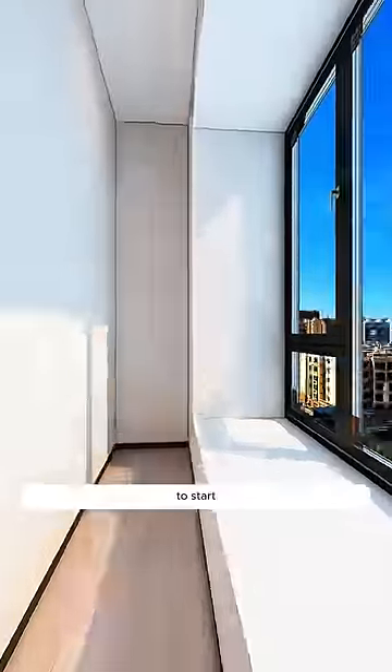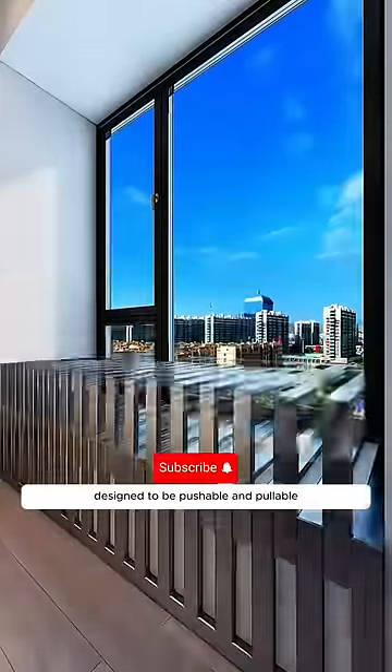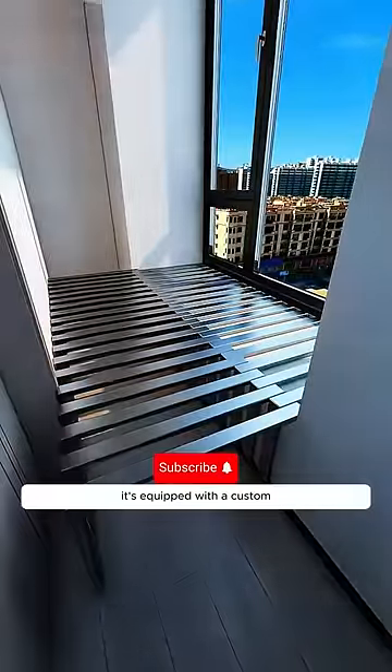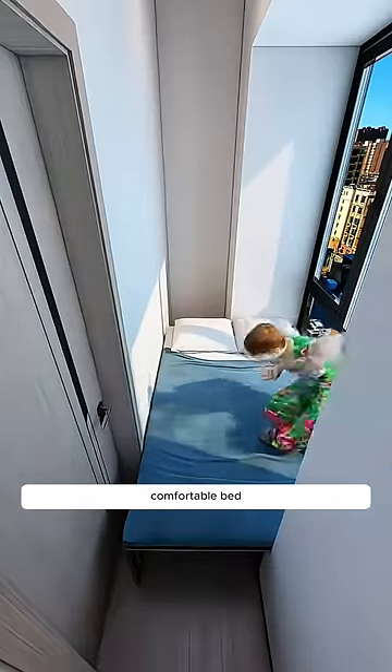Now he's decided to redesign it. To start, the bay window's frame is made with galvanized square steel, designed to be pushable and pullable. It's equipped with a custom foldable mattress that turns into a big, comfortable bed.